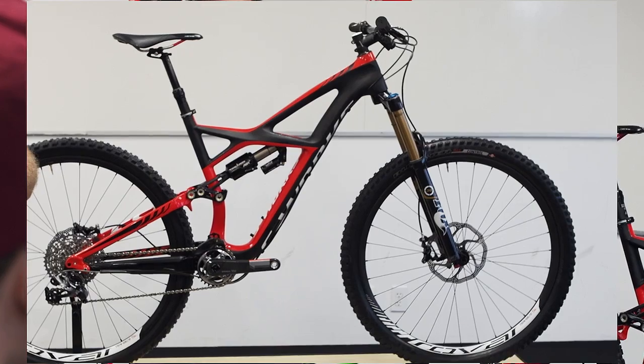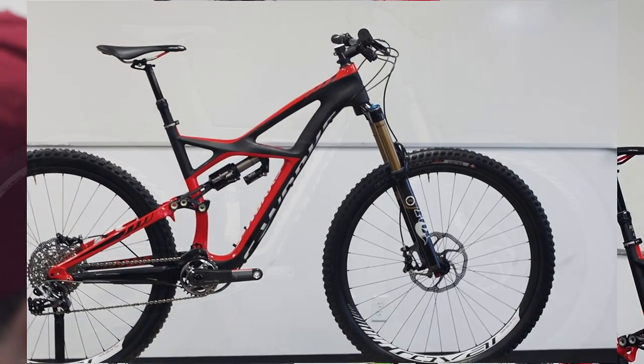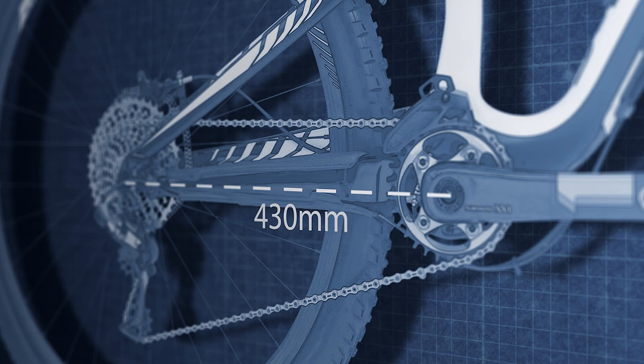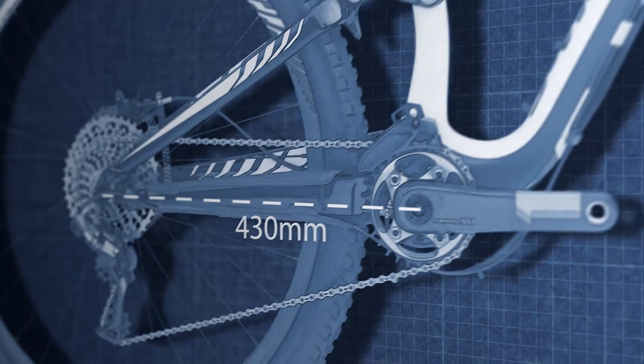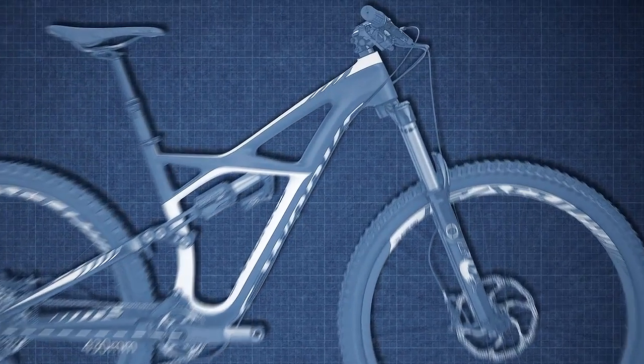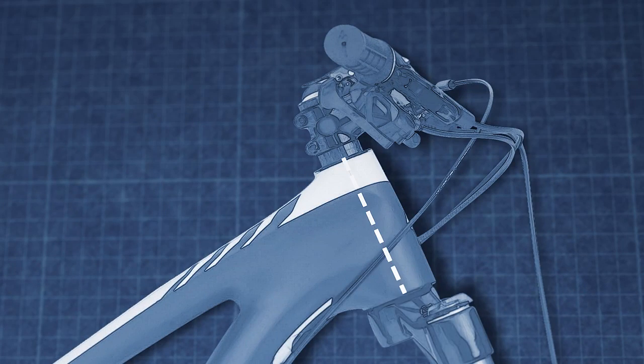You can build a 29er Enduro with this travel by just putting on a long chainstay, but we didn't want to do that. Our chainstays on this bike are a tick under 430mm, and our 26 inch bike is a little over 420mm, so it's less than 10 millimeters longer than the 26 inch bike. And with the offset adjusted forks and the head tube angle, the geometry is going to handle almost exactly like a 26 inch bike.